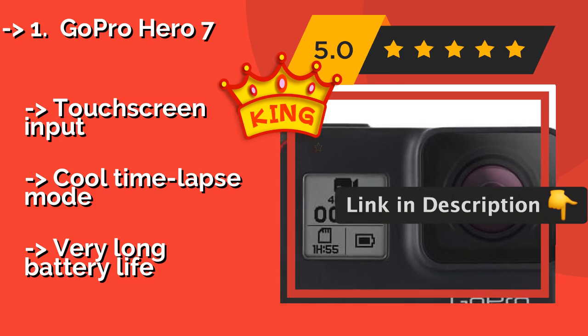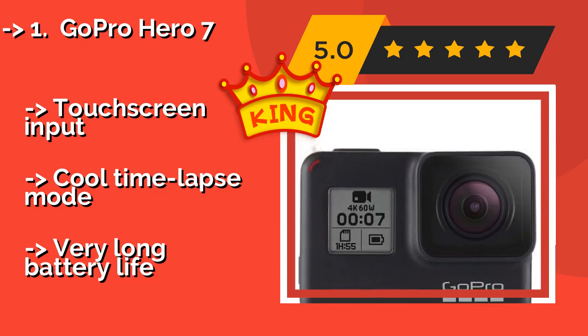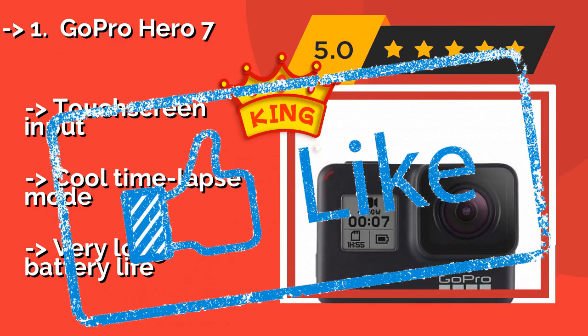It accepts voice commands and touch screen input, has a cool time lapse mode, and offers a very long battery life.